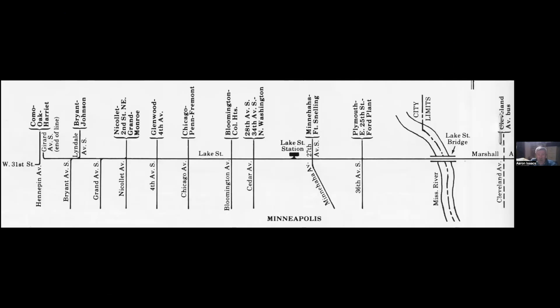Now we switch over to the Selby Lake line. This is the map from one of the old mini-gazettes showing that it ended at Lake and Girard, and you can see all the lines it connected with all the way over to the river.